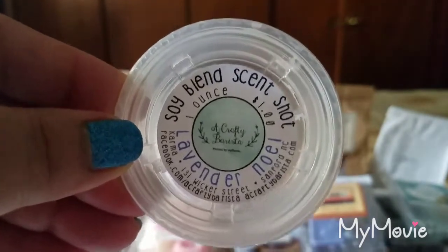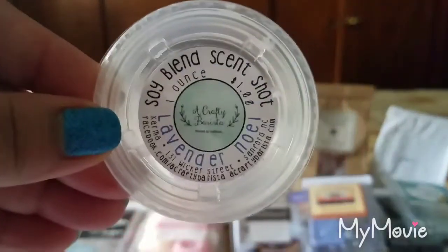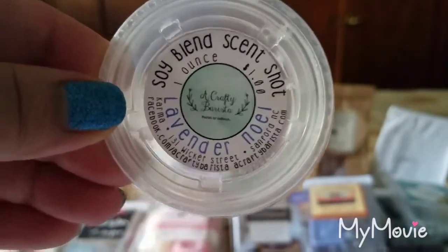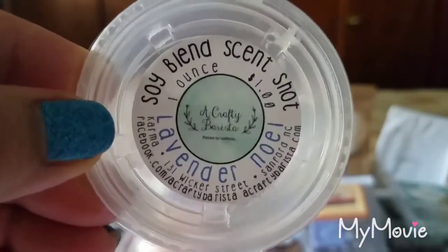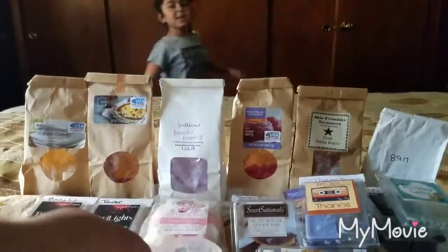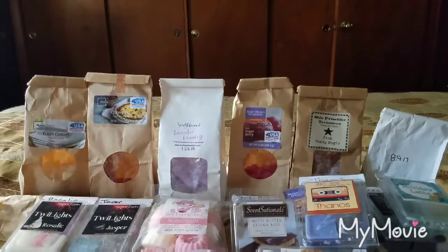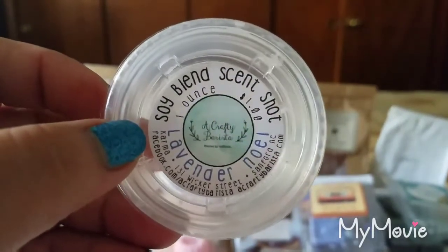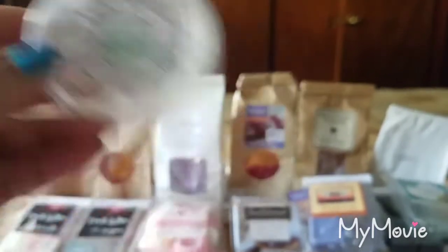Also from A Crafty Barista, Lavender Noel — a very nice lavender vanilla bean noel scent. I used this in my bedroom at night. I couldn't really smell it in the morning, but while it was going the night before bed it was a very nice creamy sweet lavender. Scent appeal is a 4.5 out of 5 and the throw was a 2.5 to 3 out of 5 — not very strong.